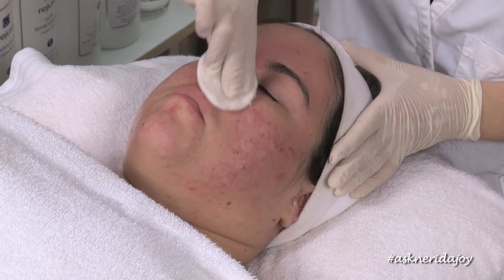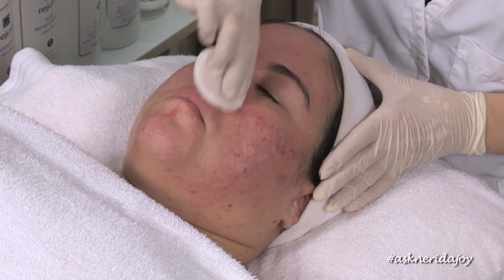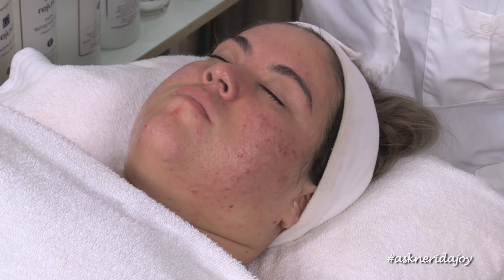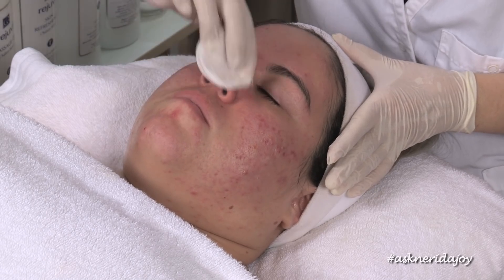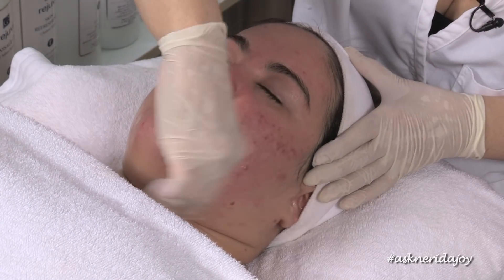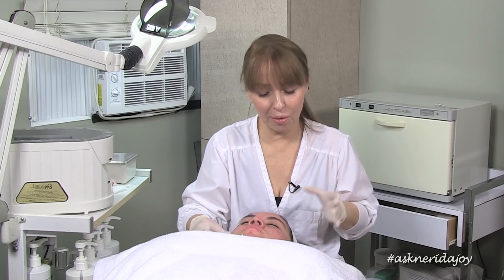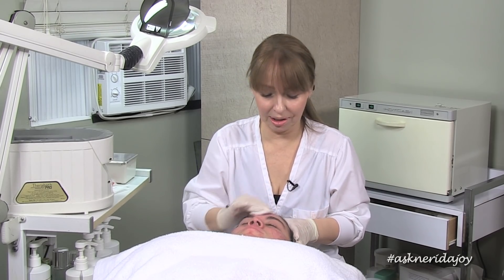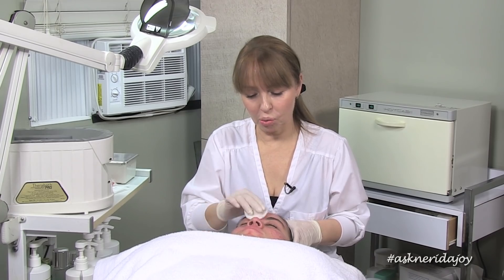I'm just going over the skin with a refreshener — just to clean it up a bit. Then I'm going to put an AHA on her skin. I do want to shrink those pores a little bit — an AHA designed especially for oily skin, as Ali's skin is oily. A lot of people get confused about what kind of skin they have because they have oil underneath with congestion but dryness on top — what we call the subcondition. A true oily skin does not have surface dryness.